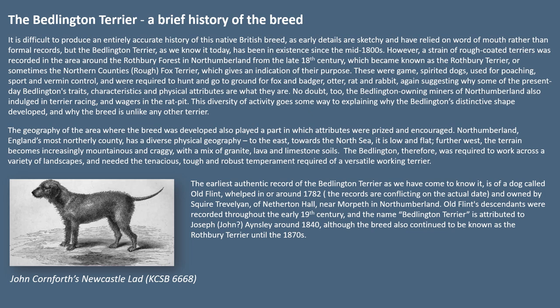The earliest authentic record of the Bedlington Terrier as we have come to know it is of a dog called Old Flint, whelped in or around 1782 and owned by Squire Trevelyan of Netherton Hoare near Morpeth in Northumberland. Old Flint's descendants were recorded throughout the early 19th century and the name Bedlington Terrier is attributed to Joseph Ainslie around 1840, although the breed also continued to be known as the Rothbury Terrier until the 1870s.